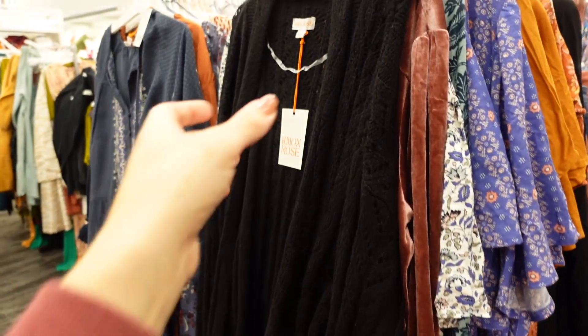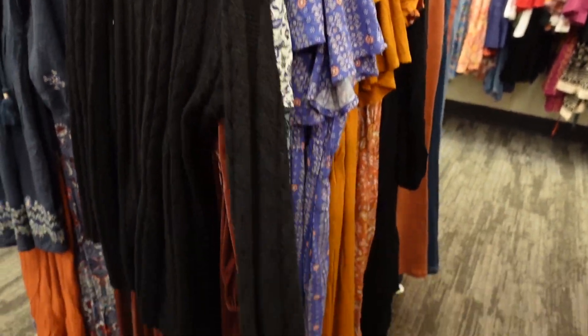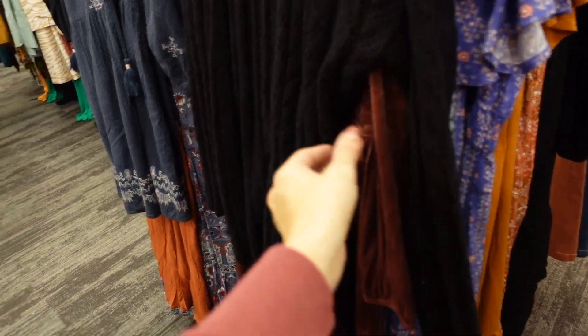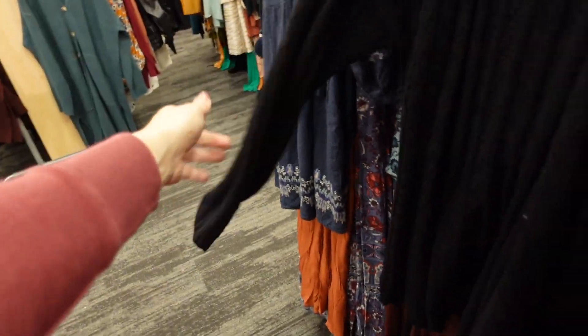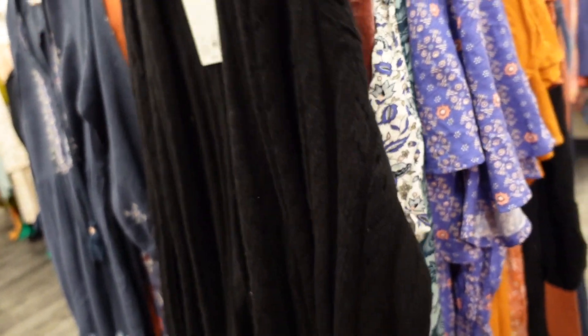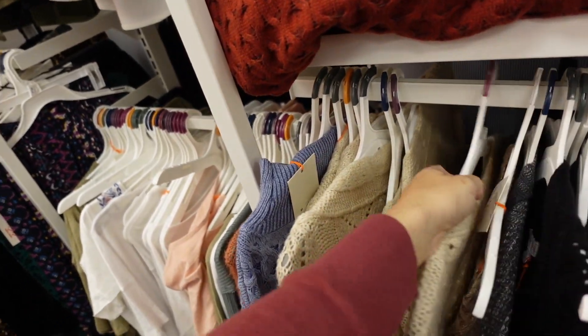Seeing a new color in this cardigan from Knox Rose — it's a pointelle knit with a drop sleeve, ribbed wrist, and a relaxed nice length in the back. This is the medium so it is pretty oversized. They're $45 and also come with a belt. Now we're seeing it in black; we saw it previously in ivory.